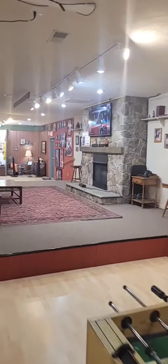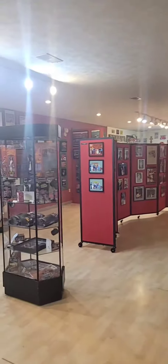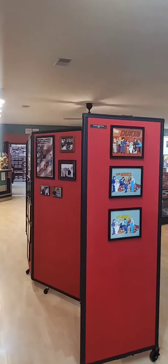This place in here is awesome. I've been wanting to come here for years. This is Cooters in Luray, Virginia. This is actually the museum for the TV show Dukes of Hazzard, and it's just really, really cool. I've been wanting to come here for years. I'd like to get out here for Hazzard Fest, but I don't know if I'll ever be able to do that. But it's pretty cool here.